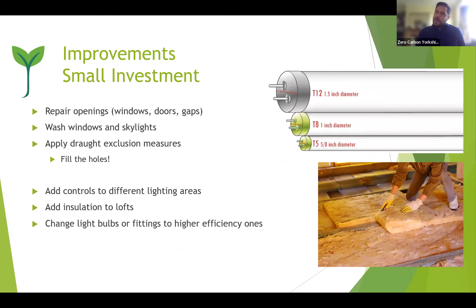Small investments: repair your openings — any window that's not sealed properly, any door not closing fully, any gaps. Fill them to keep heat where it needs to be or keep cool air where it's supposed to be. Wash your windows and skylights — it still costs money unless you do it yourself, and skylights may need a specialist contractor for safety. Apply draft exclusion measures — seals or even simple home-project draft excluders under doors to stop heat loss.